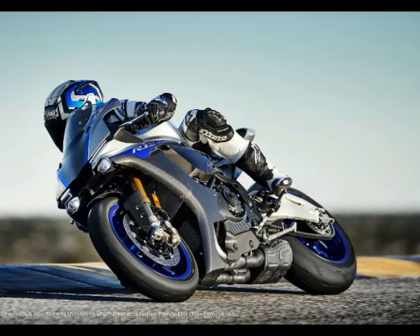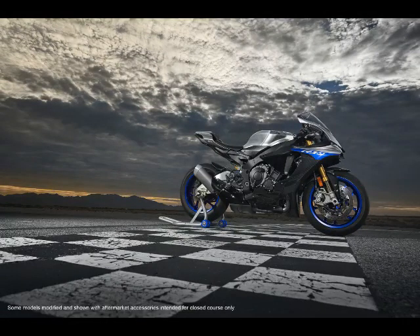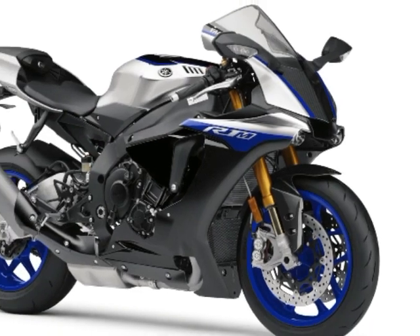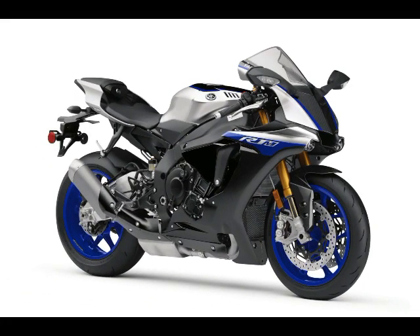The updated R1 and R1M will arrive in U.S. dealerships in March 2018. The 2018 Yamaha YZF-R1M will come in a carbon fiber/liquid metal color scheme for $22,999, while the 2018 YZF-R1 will come in a choice of Raven or Team Yamaha Blue for $16,699.